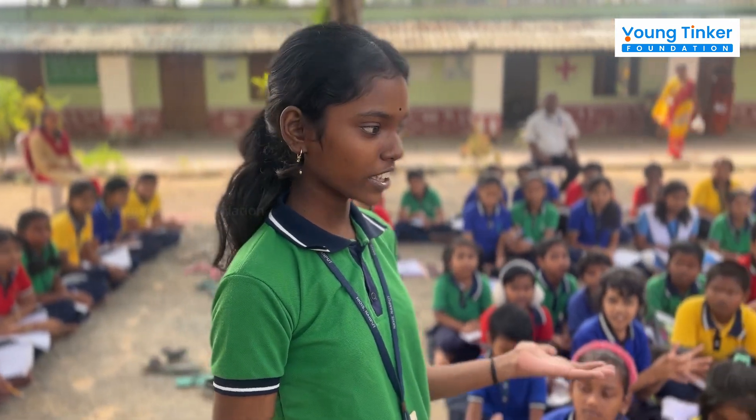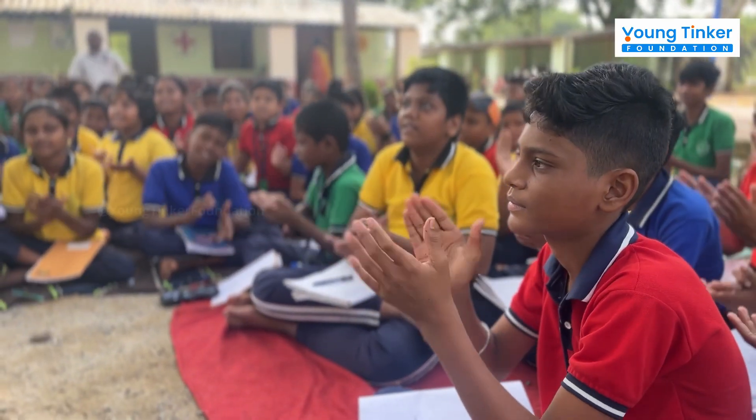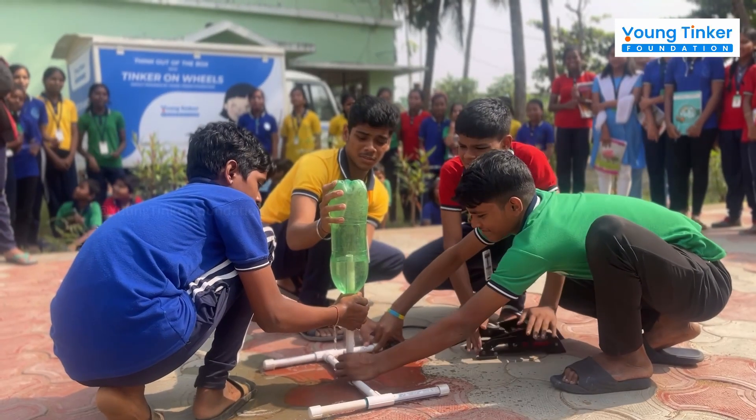With every pitch, students build confidence and communication skills, preparing to share their ideas with the world. The TOE program concludes with students building rockets and learning Newton's laws.